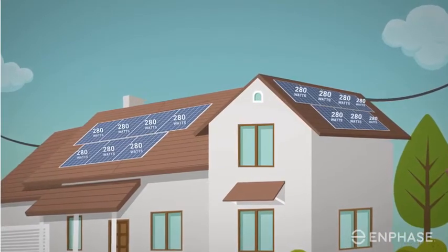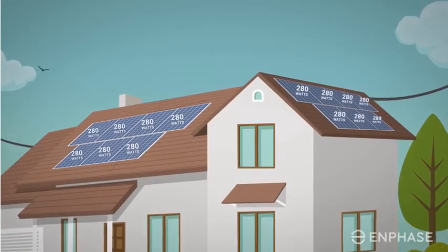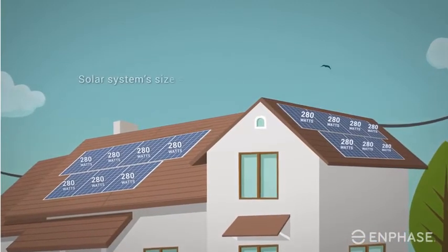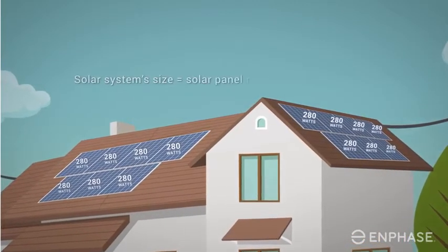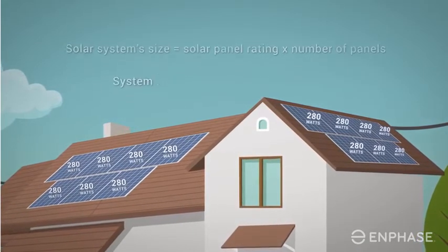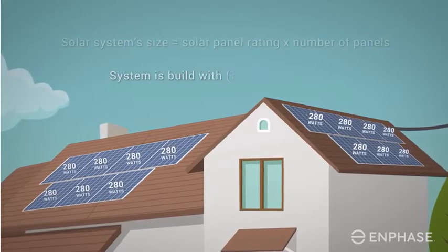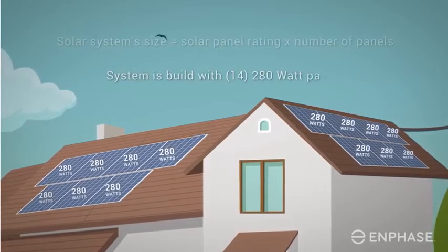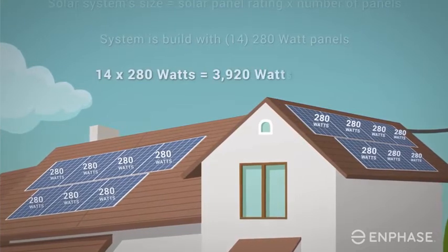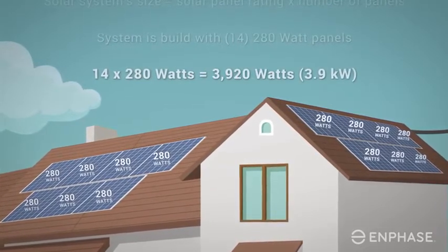System size matters, but it's only one of the factors that influences energy production. A solar system size is a simple calculation of the solar panel rating times the number of panels in the system. In our example, the system is built with 14 280-watt panels, which equals a system size of 3,920 watts, or 3.9 kilowatts.